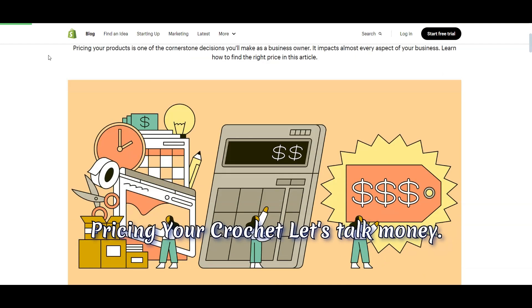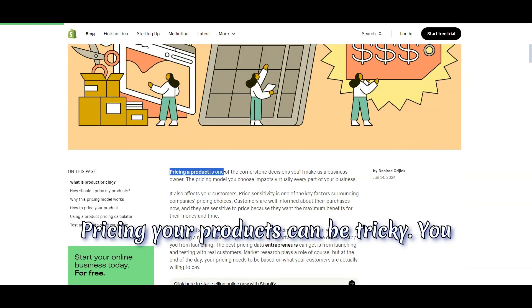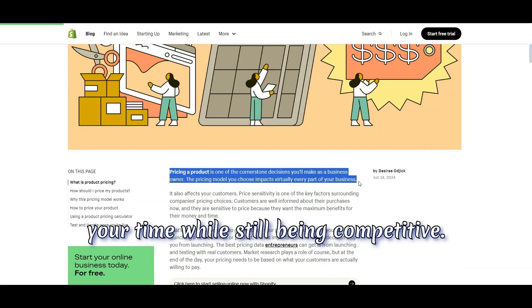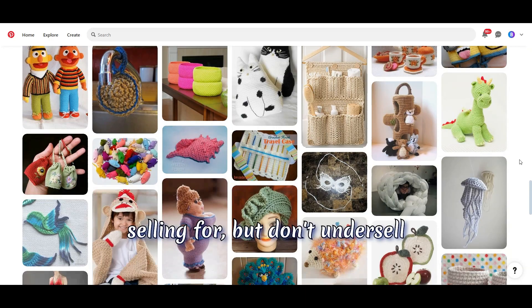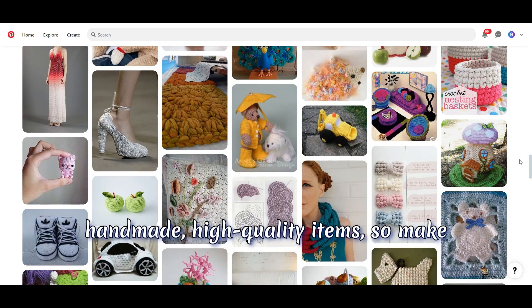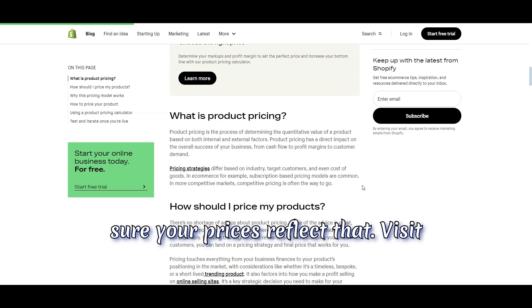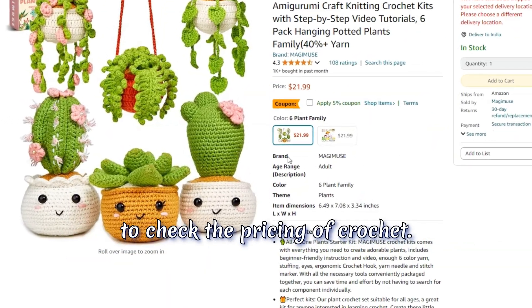Step four: pricing your crochet. Let's talk money. Pricing your products can be tricky. You need to cover the cost of materials and your time while still being competitive. Research what similar products are selling for, but don't undersell yourself. Remember, people are paying for handmade, high-quality items, so make sure your prices reflect that. Visit online marketplaces or e-commerce stores to check the pricing of crochet.